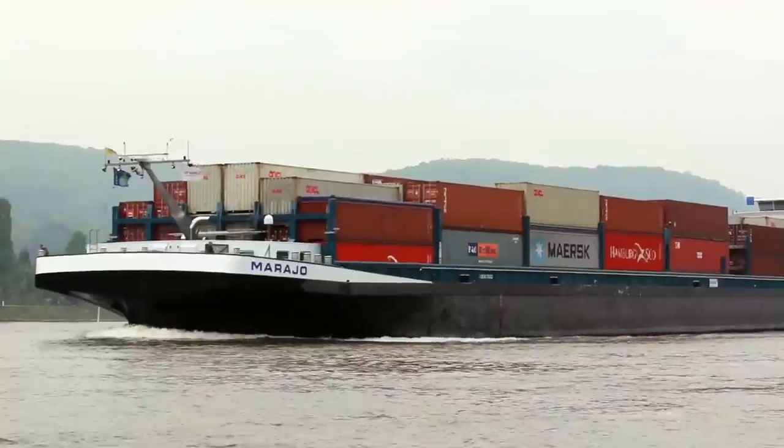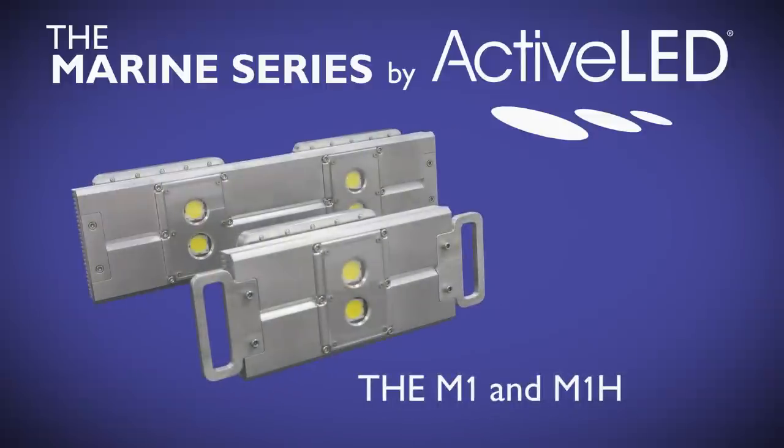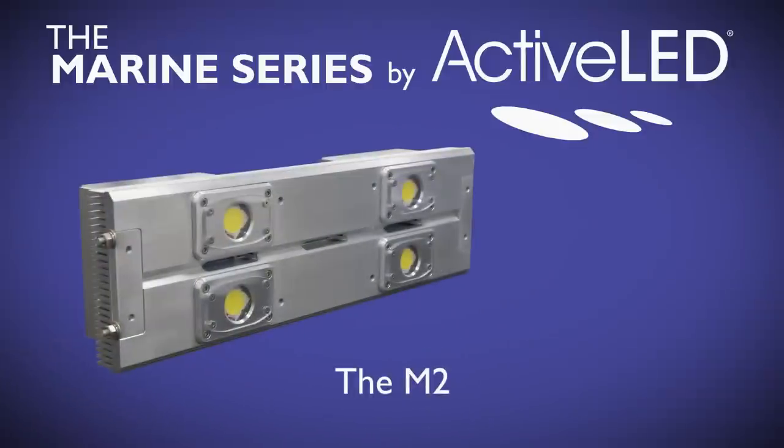From the largest container ships and tankers to work boats and passenger vessels, the marine series by Active LED is your only choice when a dependable high-performance solution is needed.